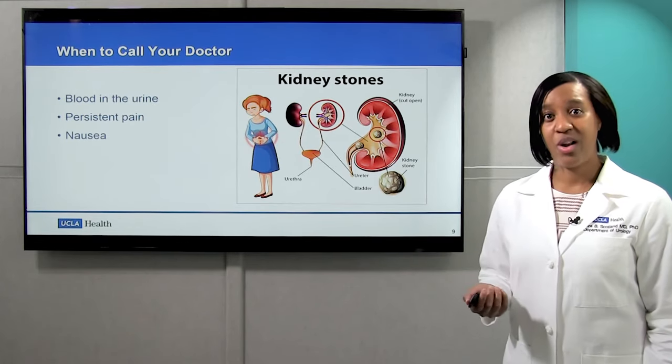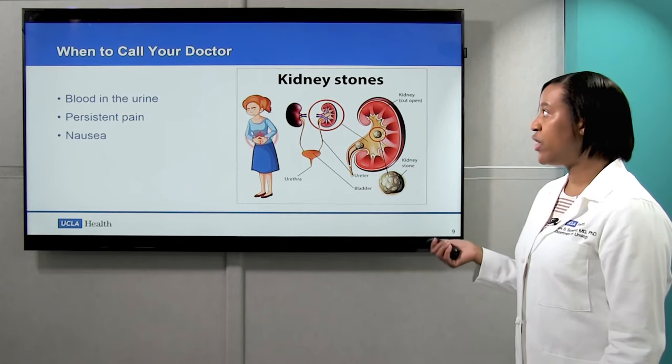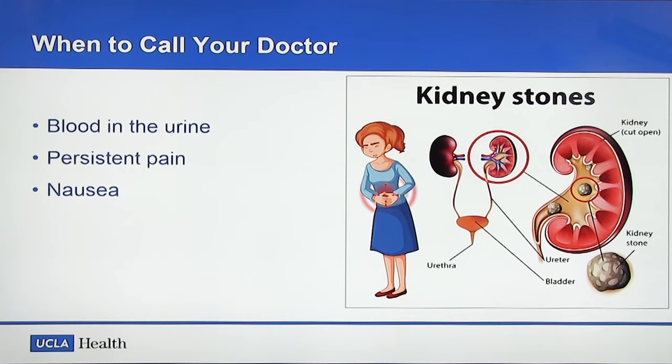Now when should you call your doctor? If you're having lots of pain, you need to call your doctor for help with medication. Also if you notice lots of blood in the urine, or if you're having nausea that you can't control.